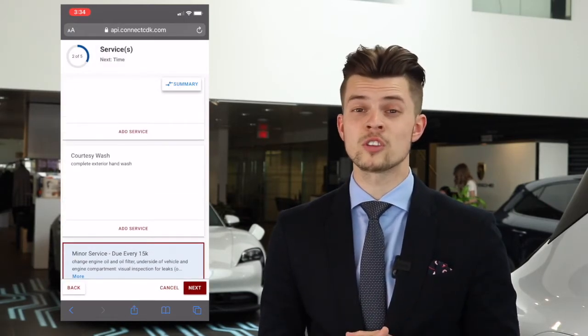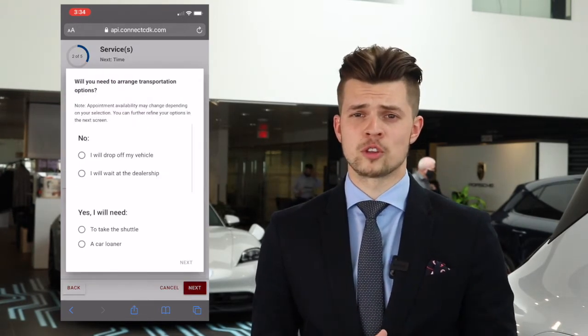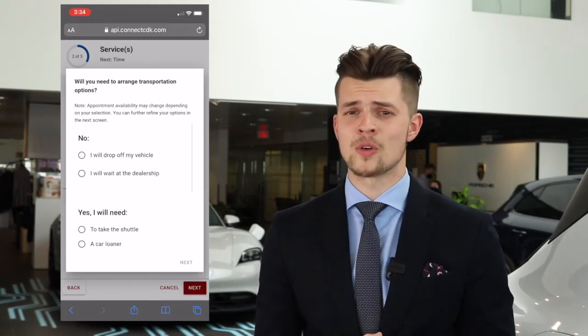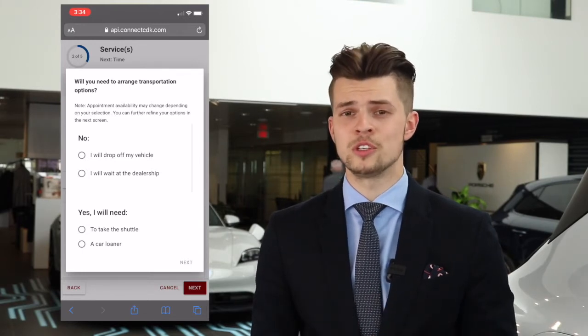I'm also going to request a courtesy wash — I want to have my vehicle nice and clean when I pick it up. The next step is choosing my transportation. I can have a loaner, I can personally be valeted by one of our drivers, or I can stay and wait in the lounge when my vehicle is in service. The choice is up to you.